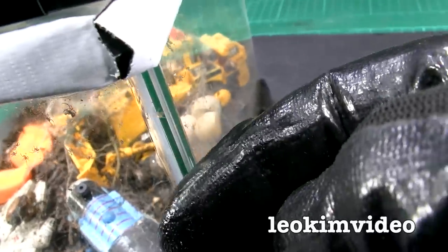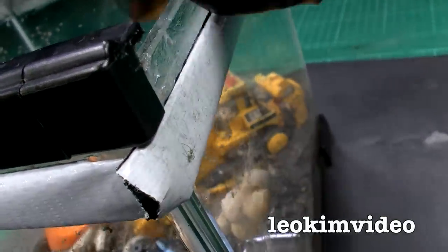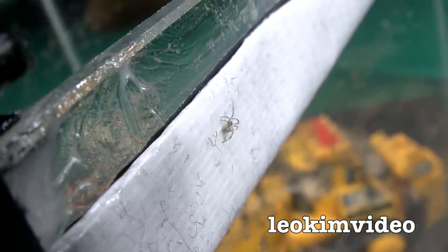So much for my tape method of trying to control these guys, because look at that — there is a spiderling on the tape, walking straight across it. These guys are completely unstoppable.